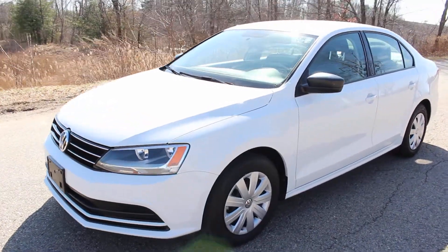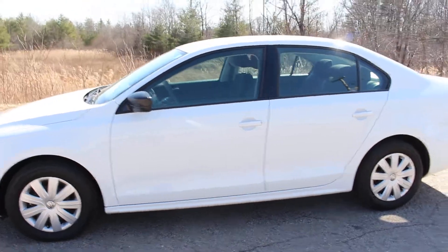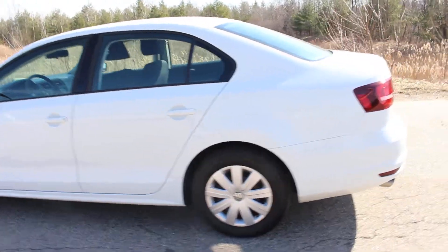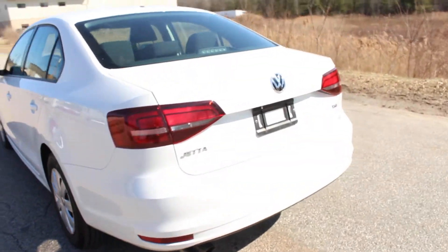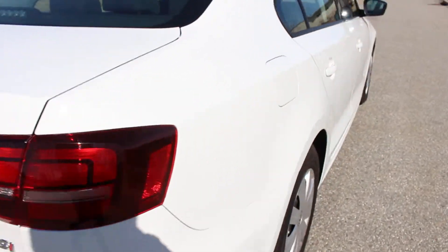Hello everyone and thank you for watching this video. This is a 2016 Volkswagen Jetta TSI. It is a one owner with a clean Carfax and it was literally just traded into the new car franchise. It's only got 7,000 miles and as you can imagine everything in it is basically brand new.